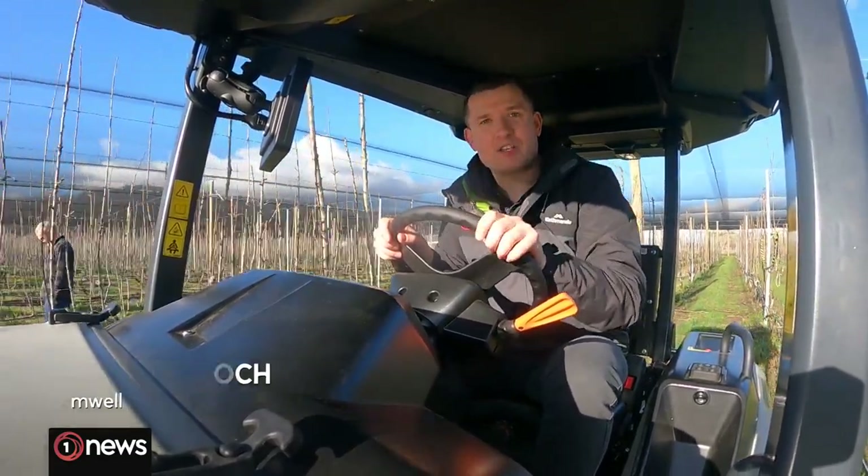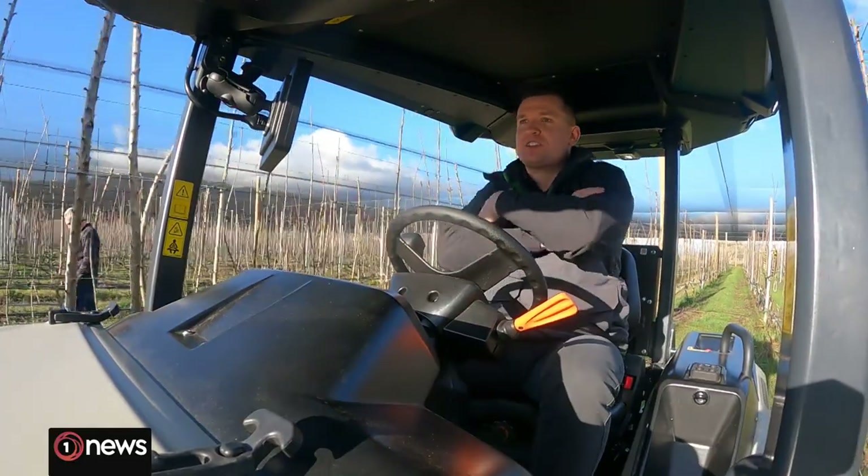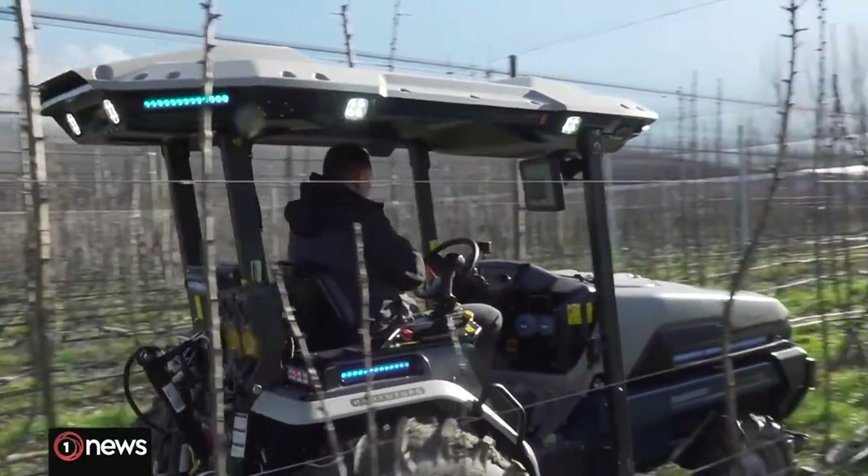The battery lasts about eight hours, but you'll be too busy doing other things because as it drives itself, I'm just here for the ride.